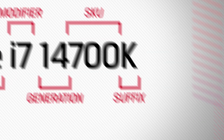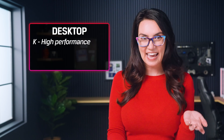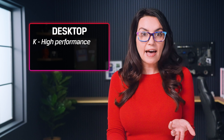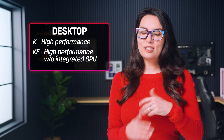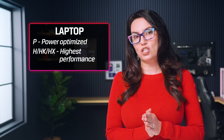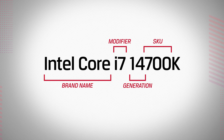The last part of the name is the product line suffix, which indicates what the processor was designed for. There's a long list of suffixes. For desktop: K means a high-performance processor unlocked for overclocking, or KF, which is the same as K but without integrated graphics. For laptops: P stands for Power Optimized for Thin and Light Laptops, or H/HK/HX means highest performance. To sum up processor names: brand name, processor level, generation indicator, SKU number, and suffix.